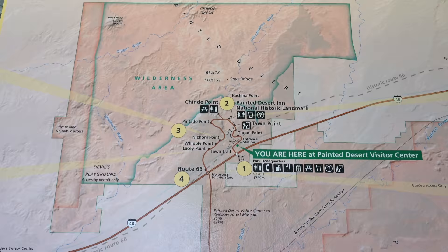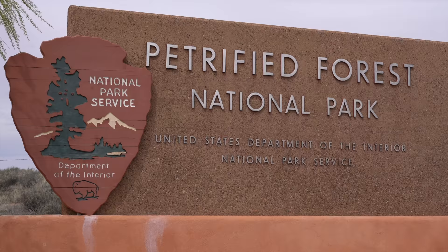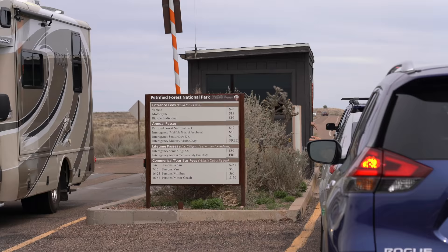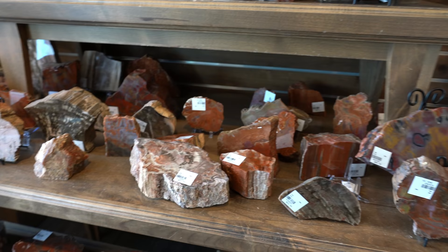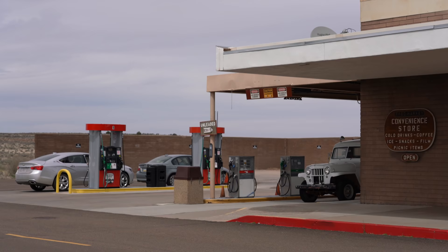You can enter the park two different ways, but I entered from Highway 40 on the north side, and then exited out through Highway 180 on the south. After passing the sign, our first stop was at Painted Desert Visitor Center. There's not a lot to see here, but they do have some petrified wood on sale, and you can ask the rangers any questions you have about the park.